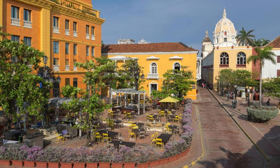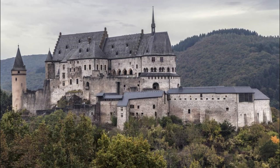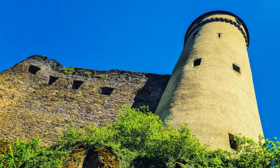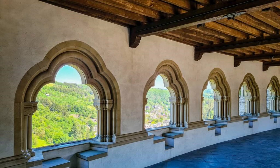Journey back in time to Vianden Castle, a majestic fortress perched atop a hill overlooking the picturesque town of Vianden. Dating back to the 10th century, this medieval marvel is one of the largest and most well-preserved castles in Europe. Explore its towering ramparts, imposing towers, and grand halls as you discover centuries of history and legend. Marvel at panoramic views of the surrounding countryside from the castle's battlements, and visit the on-site museum to learn about the castle's illustrious past and the noble families who once called it home.